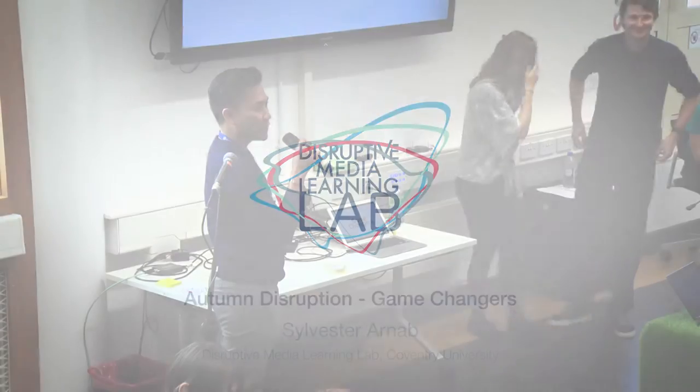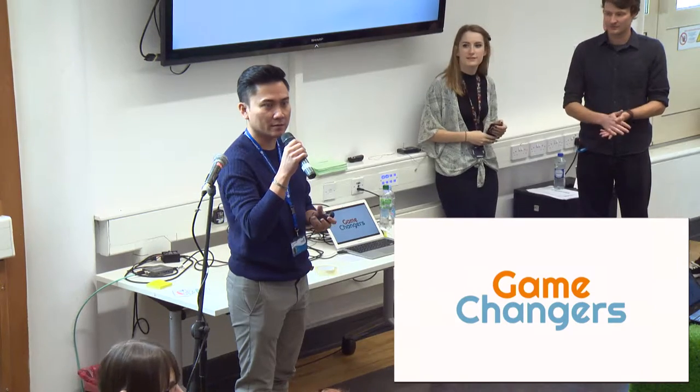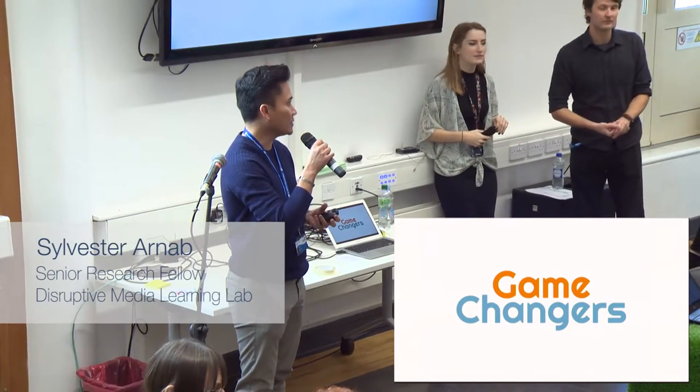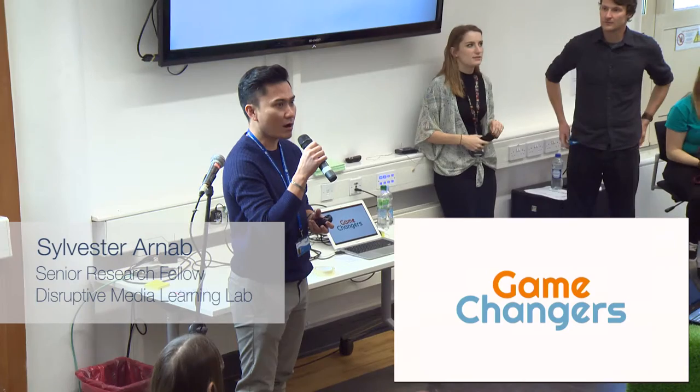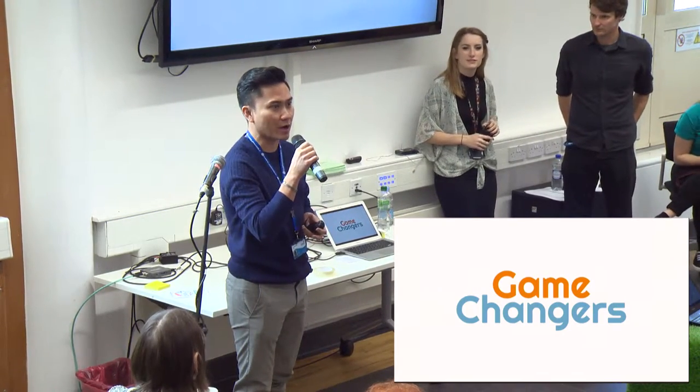A very good afternoon, everyone. I'm not sure if you are still expecting a few of the others from the flipped session, but we are here to soft launch the Game Changers program that we are going to carry out next year from January.